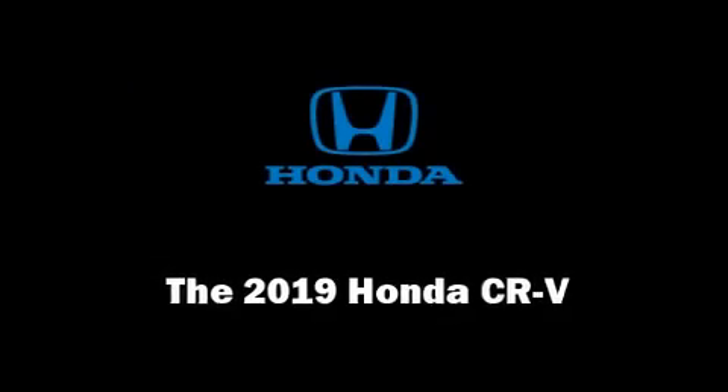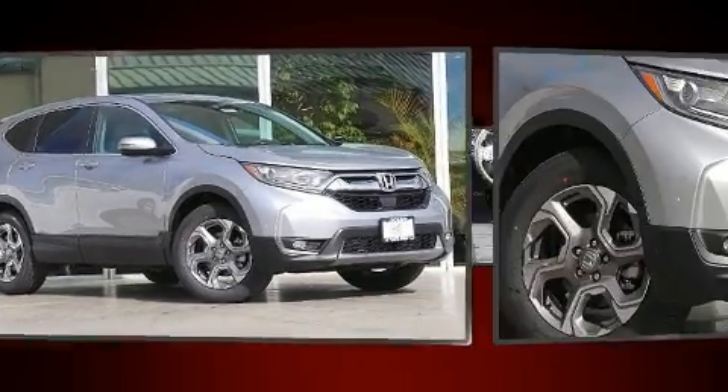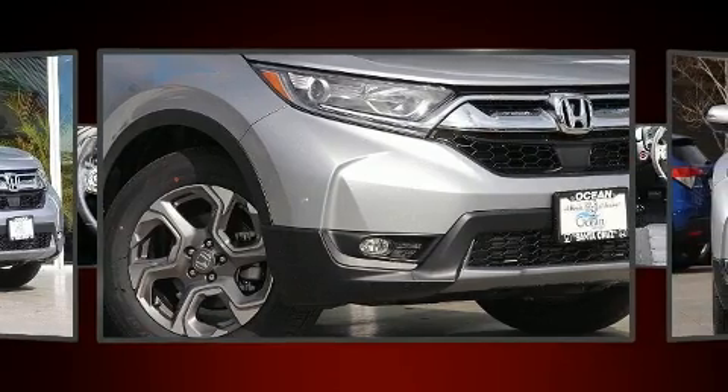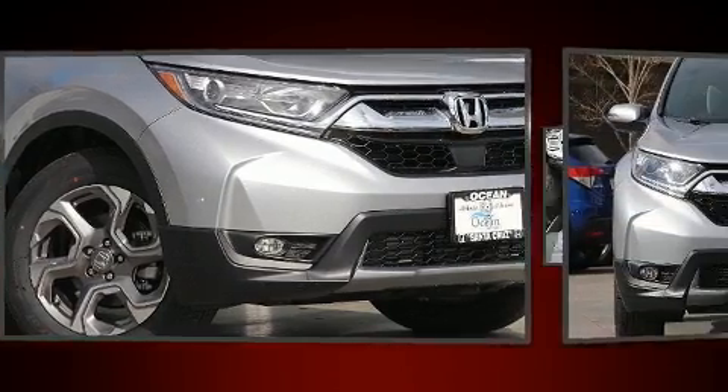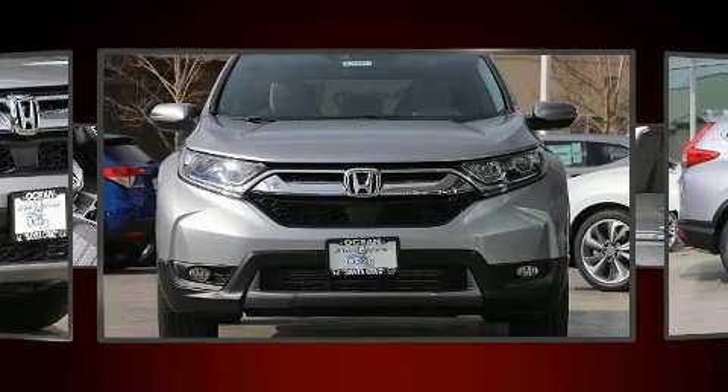Get excited about the 2019 Honda CR-V. It features a continuously variable transmission, front-wheel drive, and an efficient four-cylinder engine. The engine breathes better thanks to a turbocharger, improving both performance and economy.